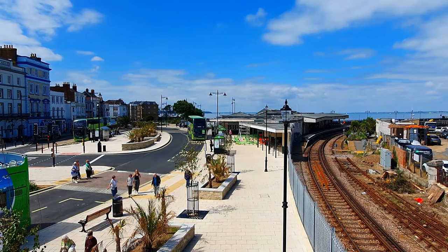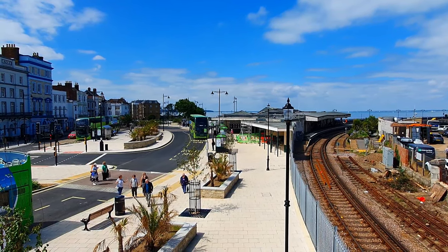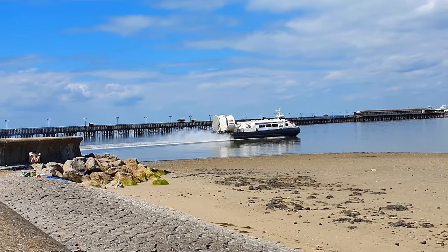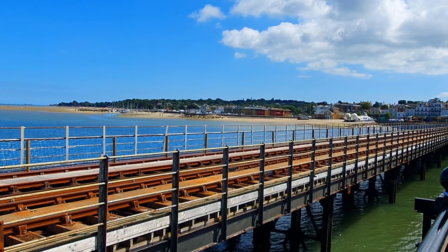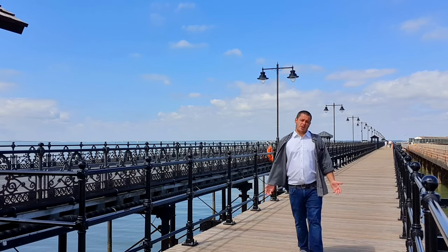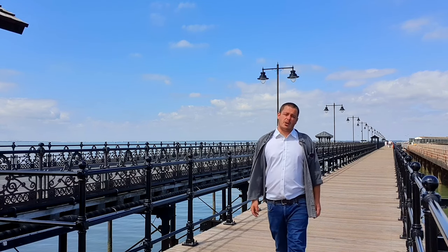Ryde Esplanade. For many a tourist to the Isle of Wight, the first footing on island soil is after the 680-metre walk or train ride down Ryde Pier. Well, should I say piers, because Ryde Pier is in fact three piers, all built at separate points in history. Today we are talking about this one, which is now a walkway but once, like many things, had a previous function. This is the story of the Ryde Pier Tramway.